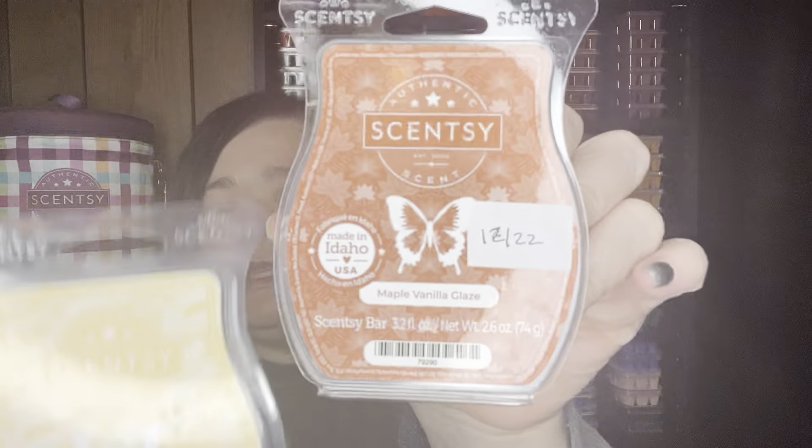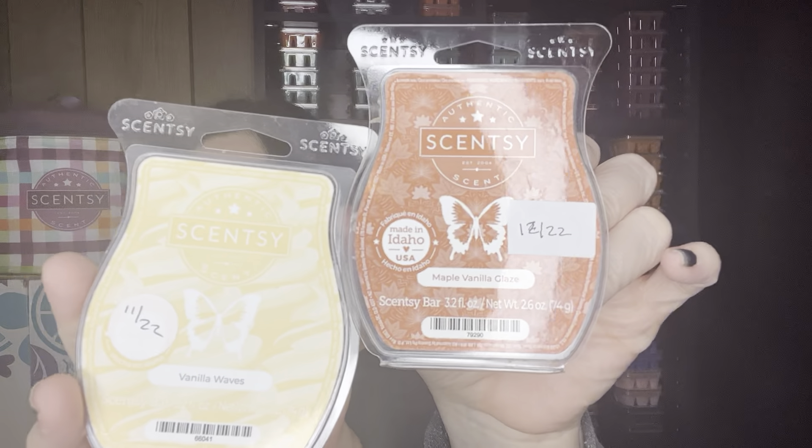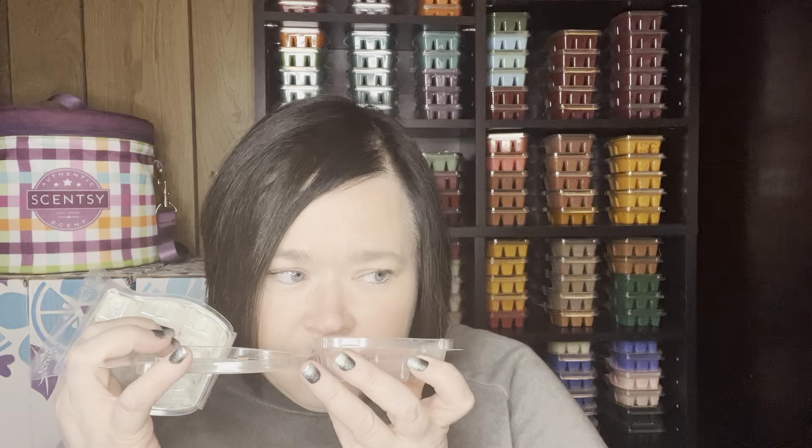Here's another mix I did with Vanilla Waves — one-to-one with Maple Vanilla Glaze. This was super nice too. I still like Maple Vanilla Glaze with the Harry Potter scent better, but it was nice with the Vanilla Waves. Both scents I love, so you can't go wrong.